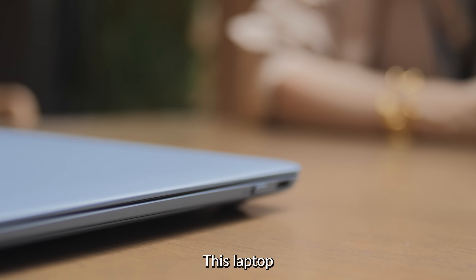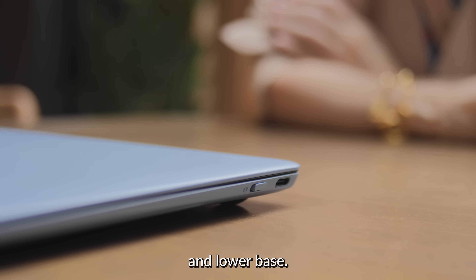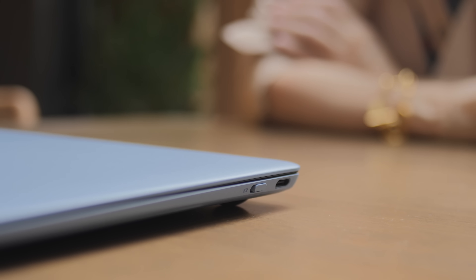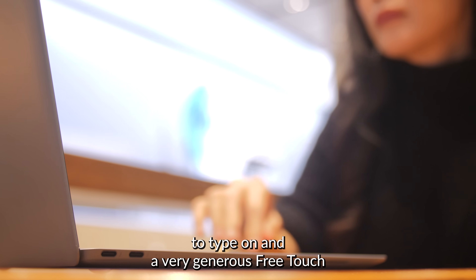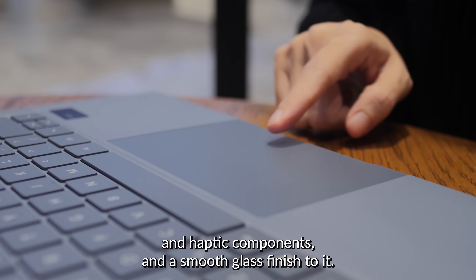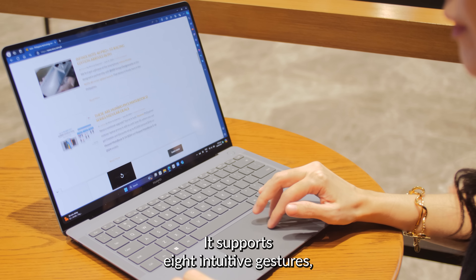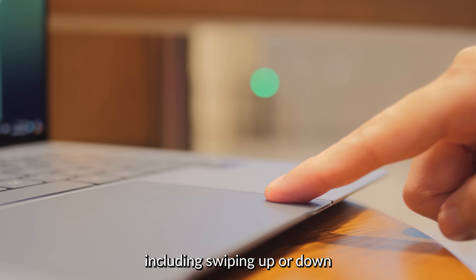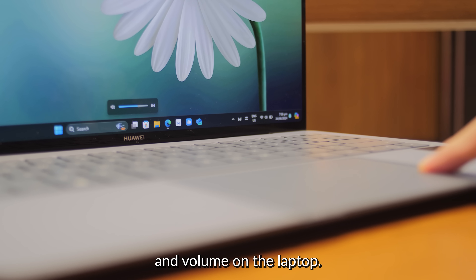This laptop feels very nice and sturdy, exhibiting no flex on the lid and lower base. Opening the lid, you're presented with a backlit keyboard that feels great to type on and a very generous free-touch touchpad with pressure sensing and haptic components and a smooth glass finish. It supports 8 intuitive gestures, including swiping up or down from the edges to adjust brightness and volume on the laptop.